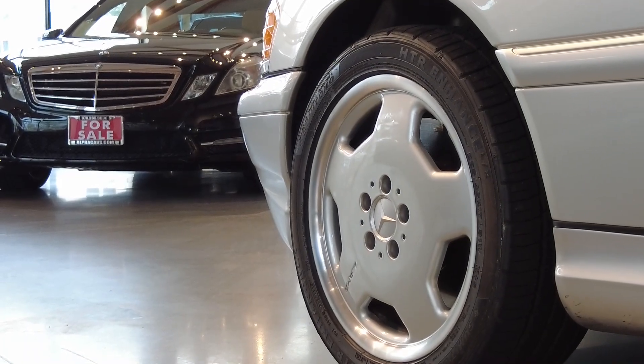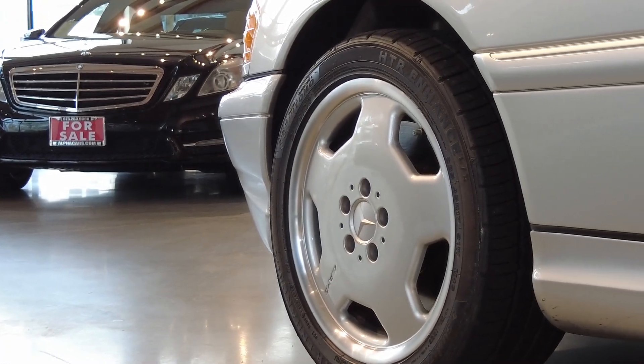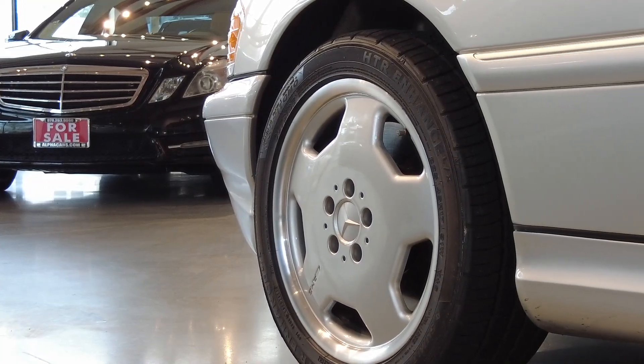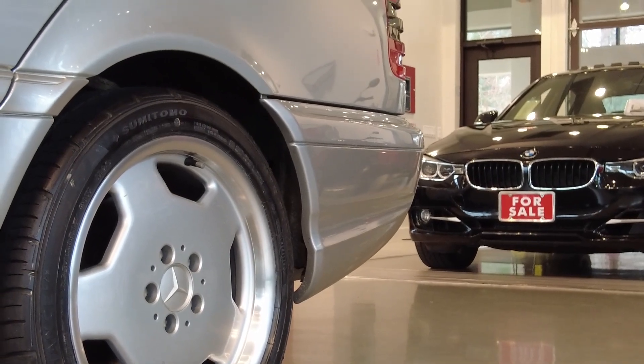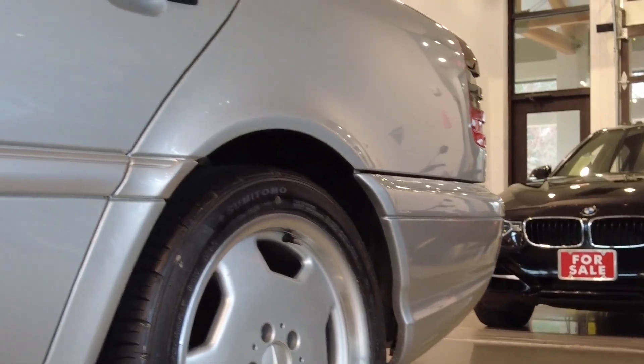Welcome to Alpha Cars, my name is Dimitri and today we're checking out a 1999 Mercedes C43 AMG. This is a one-owner vehicle with only 54,000 miles in amazing original condition, and we're going to see it all in this video.